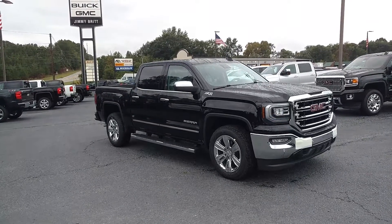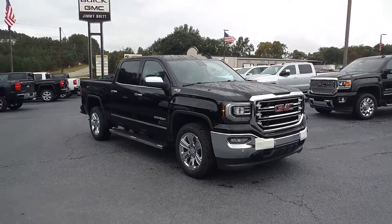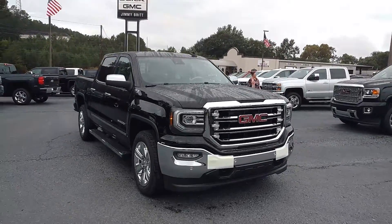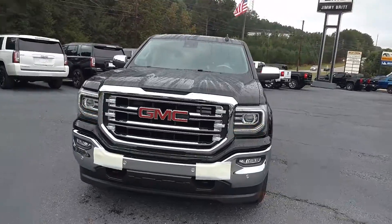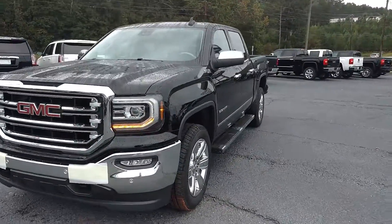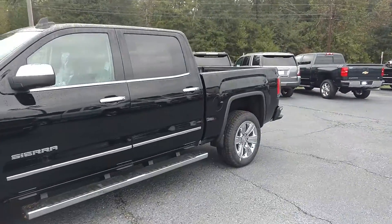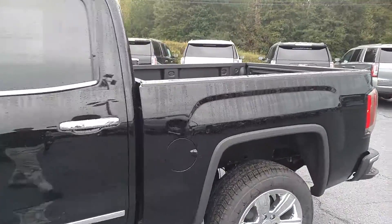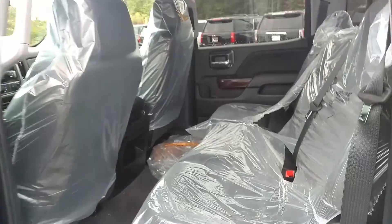Hey, how you doing? This is Jimmy up here at Jimmy Britt Chevrolet. This is our 2018 GMC Sierra 1500 SLT. You can see it's got the remote start on it. This is a full crew cab with a short box, and it has the bigger 6.2 liter motor with a factory spray-in liner.